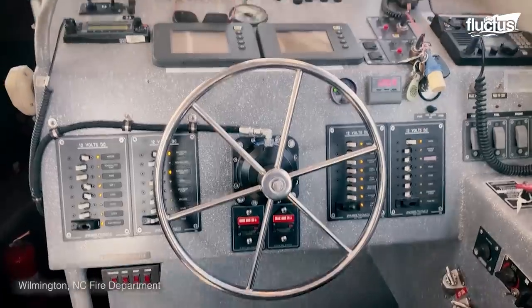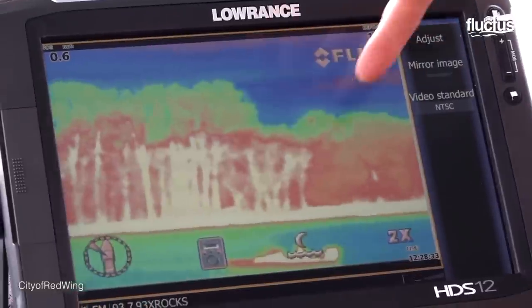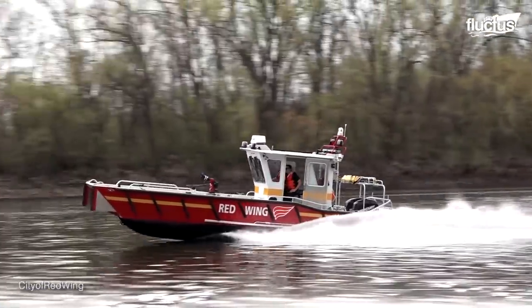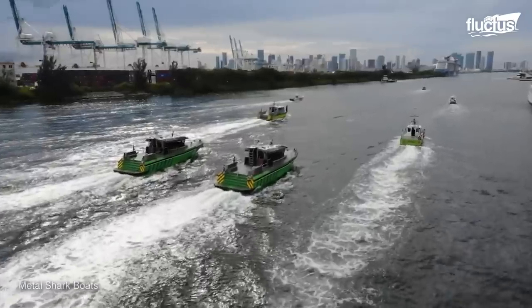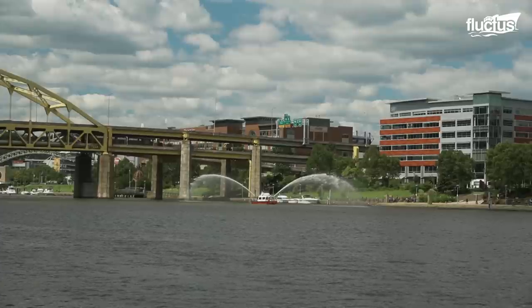Though most modern fireboats are built like tugboats, there are smaller, faster and more maneuverable sizes that also participate in rescue missions. They help to get firefighting teams to the blaze before it has a chance to spread. By approaching from both land and sea, firefighters can minimize overall casualties.